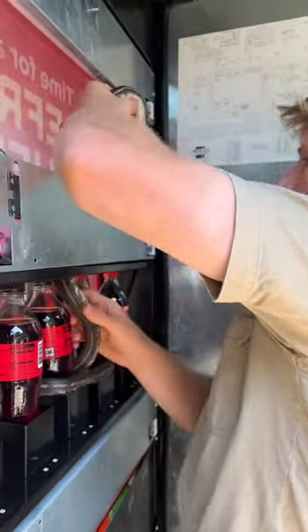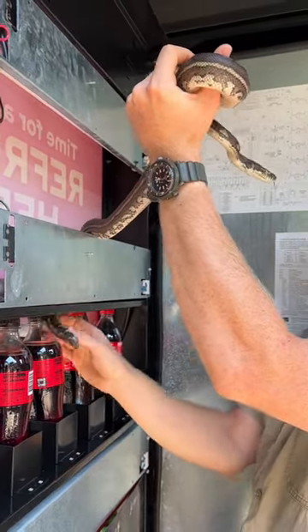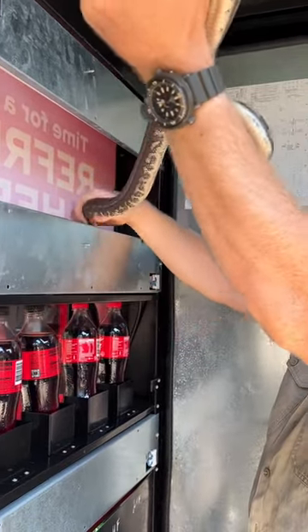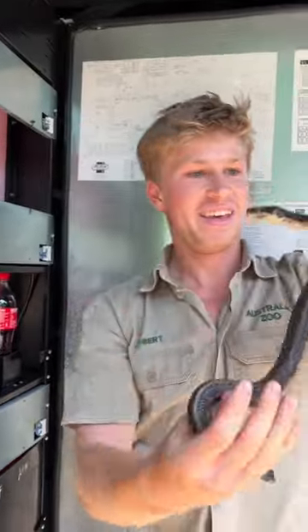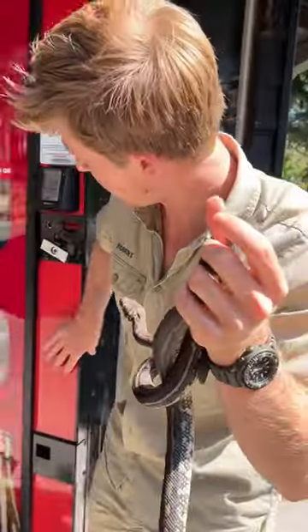Because we want him to come out nice and smooth. Keep coming, mate, keep coming. Here we go, nearly there, buddy. Nearly there — we just got to get his tail out. Almost, almost — there we go! That is how you get a carpet python out of a vending machine.